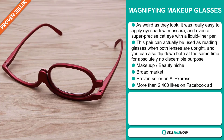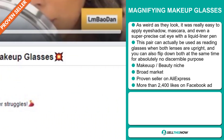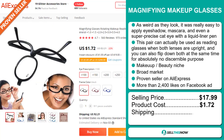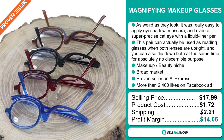It's a proven seller on AliExpress with many, many orders. The Facebook ad has more than 2,400 likes. The selling price for the magnifying makeup glasses is just under $18, whereas the product cost is only $1.72. Shipping will set you back $2.21, so you're looking at a good profit margin of $14.06. Sell this now.